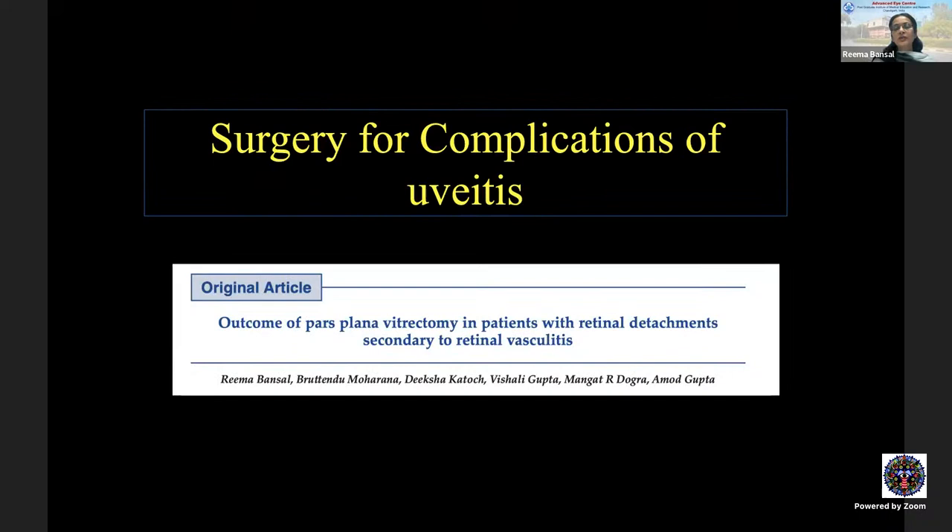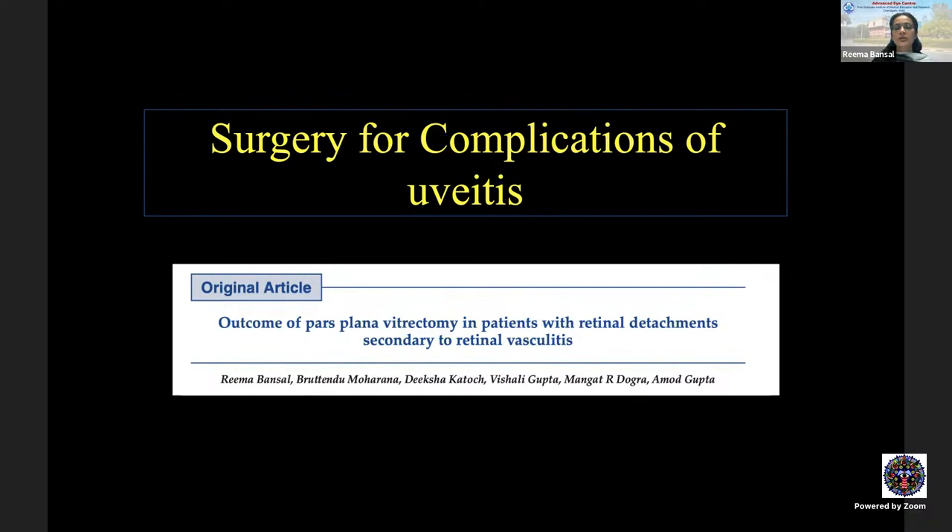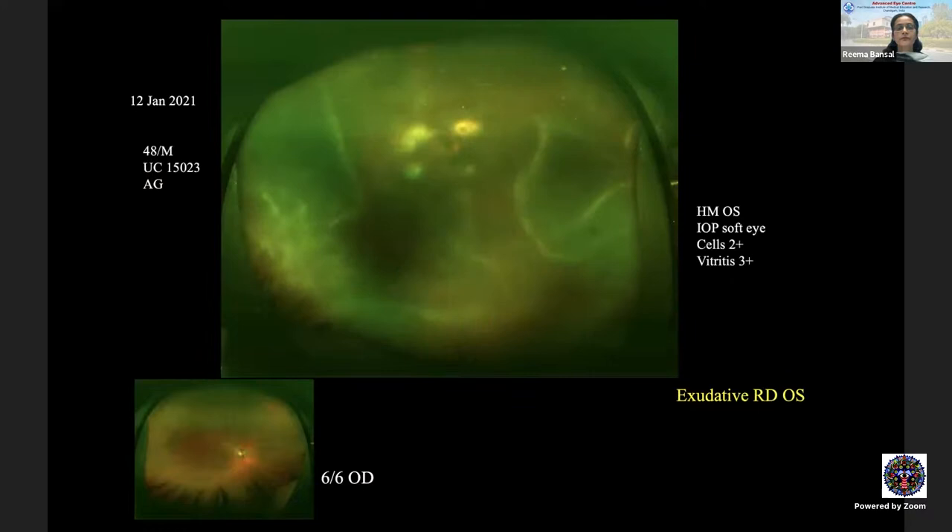Complications of uveitis are important indications for surgery. The most common is tractional or combined retinal detachment resulting from retinal vasculitis. One patient presented with vitreous hemorrhage, tractional retinal detachment, and sub-hyaloid hemorrhage; after vitrectomy with release of the tractional components and adequate laser, the patient did very well. Another case had a massive tractional retinal detachment secondary to retinal vasculitis — planned and executed surgical intervention yielded a very good outcome.